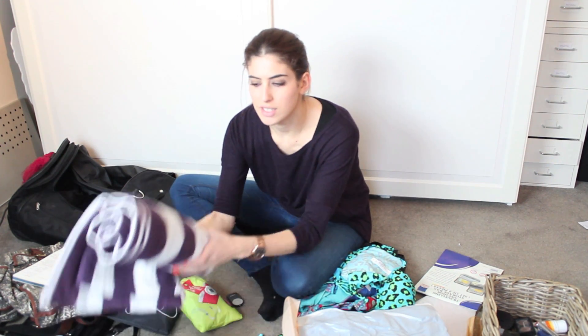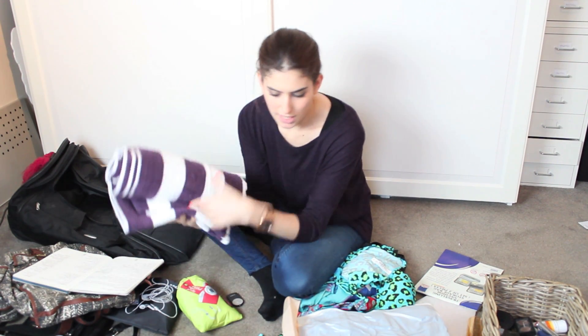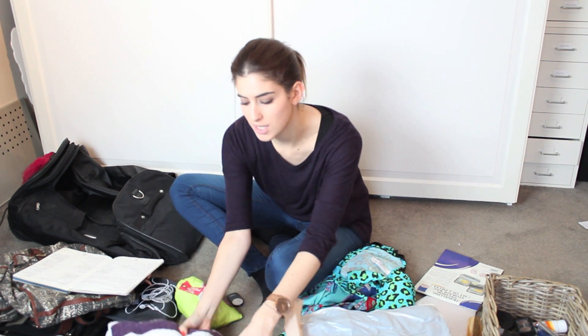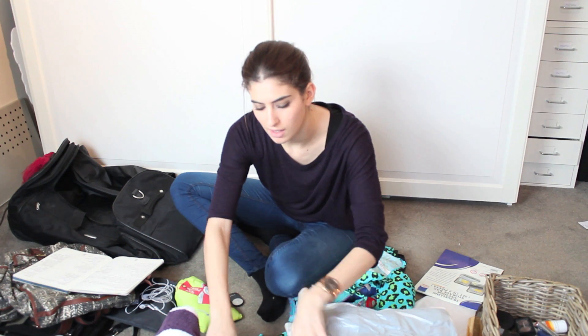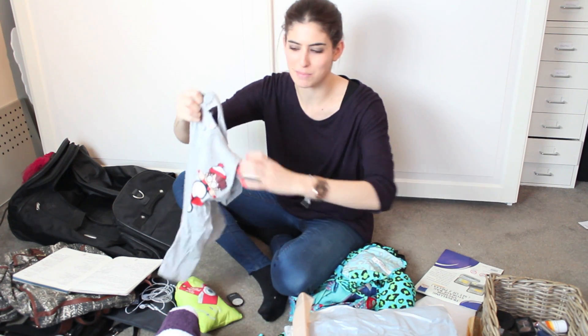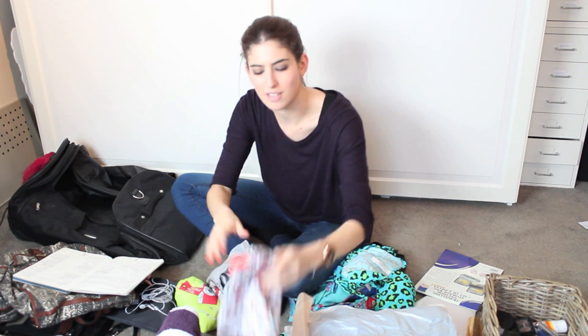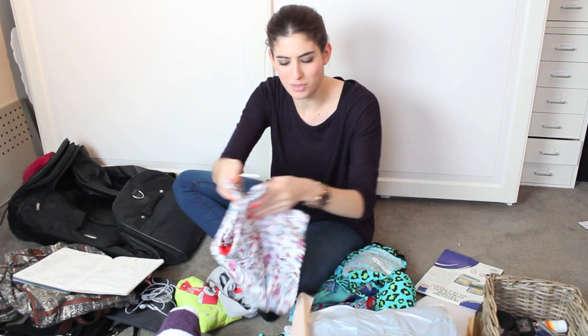I have a towel — a big towel and a small towel just in case, like for the beach or the hotel or wherever we are. I have my Where's Wally pyjamas — I have to show you these, I got them from Thailand. It says Where's Wally on the back and the little shorts have the Where's Wally print on, which I love.